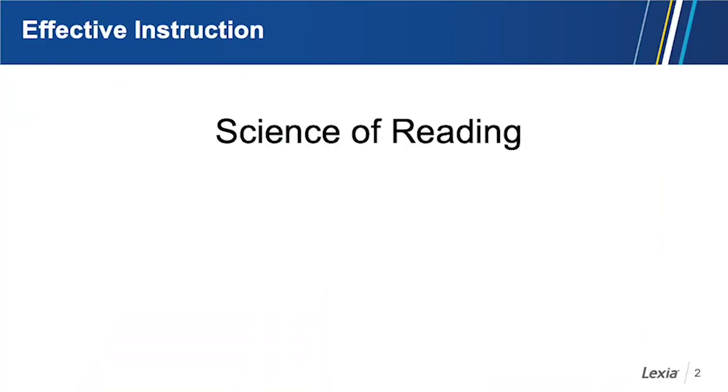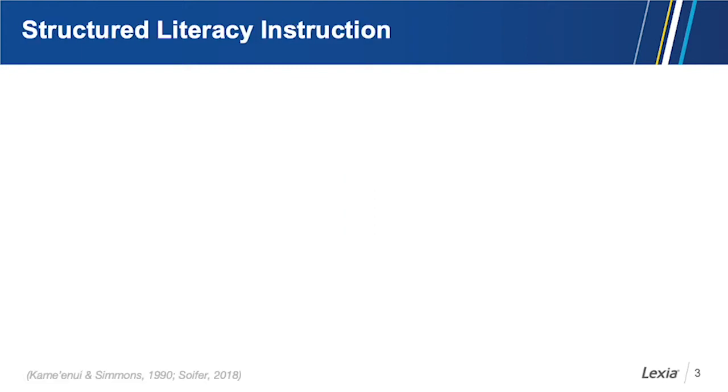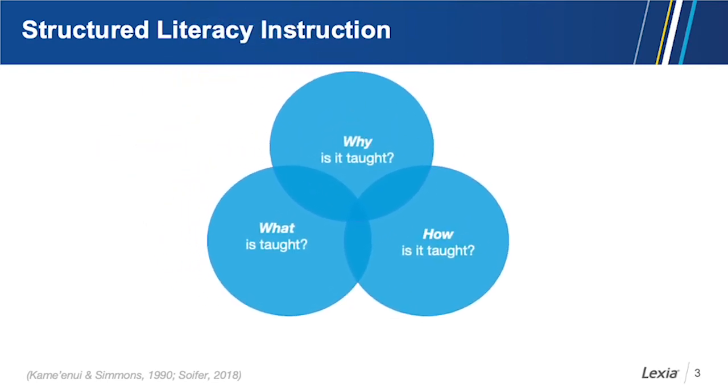The science of reading guides why we teach what we teach. Another important idea is structured literacy. Structured literacy is the embodiment — or the application — of the science of reading in the classroom. Structured literacy is about all of the different structures of language, and we want to include those in reading instruction. Effective literacy instruction is structured literacy instruction.